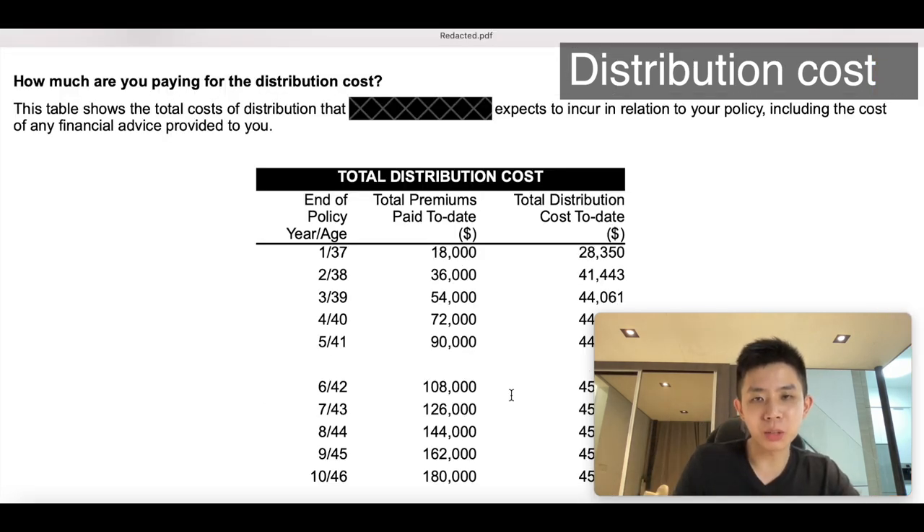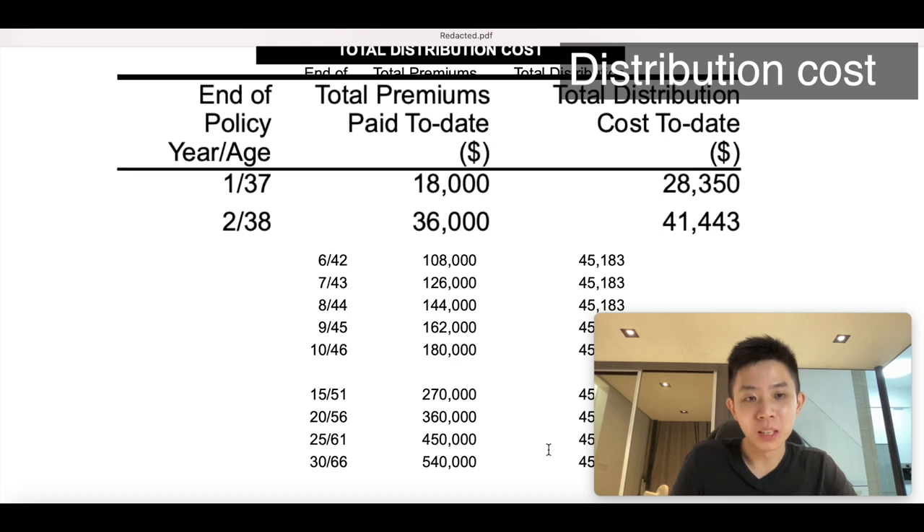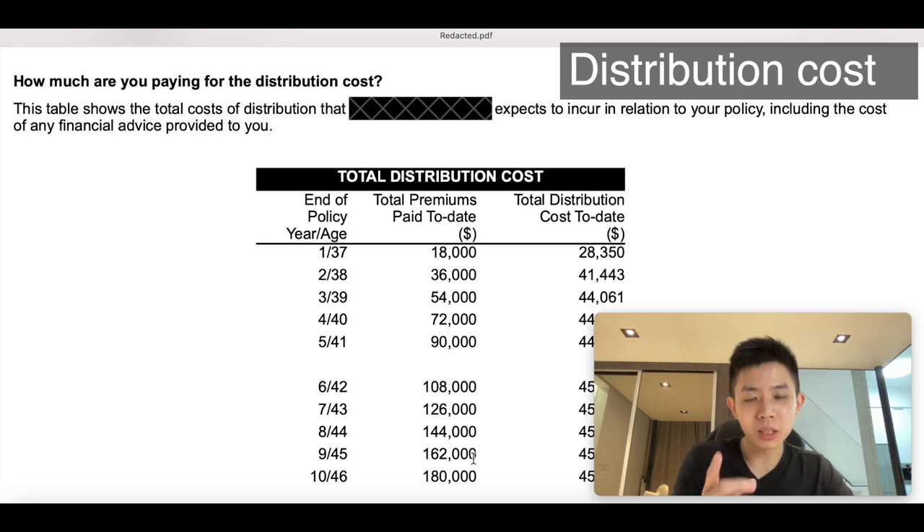So here we see all the distribution cost paid to date. In the first year, you will have paid $18,000 in premium, and the total distribution cost is actually $28,000. Now if you're wondering — more than 100% commission, how is that possible? It's actually quite possible because insurance companies have done it before. They pay more than 100% of the first year premium as commission to the agent as well as the distribution firm to incentivize agents to sell more. They also know it's highly unlikely for the policy owner to lapse the plan in the first few years, because your surrender value is $0 in the first couple of years. So this is a business strategy — they pay more than the premiums they collect in commissions to incentivize agents to work harder and sell more of these policies.